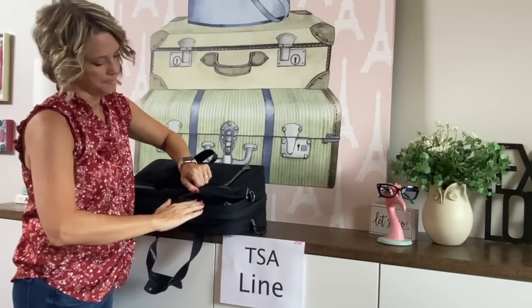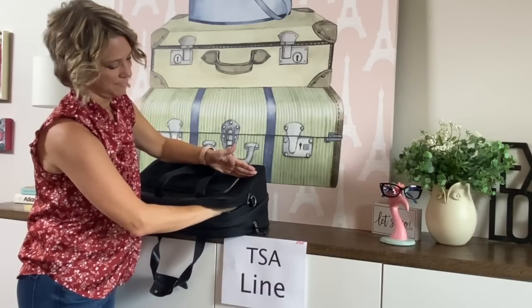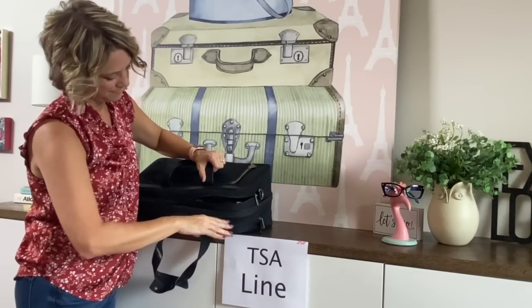Another travel hack I started doing this summer is moving my liquids bag to my carry-on suitcase. This frees up that extra pocket in my personal item bag — it goes all the way down to my wrist, so that's about six or seven inches deep for extra essentials that I might find in the airport store.